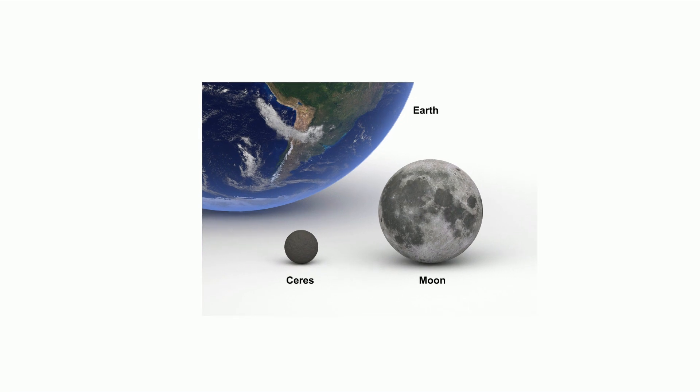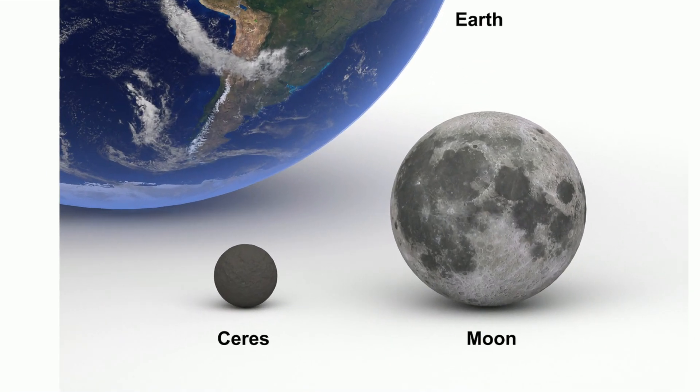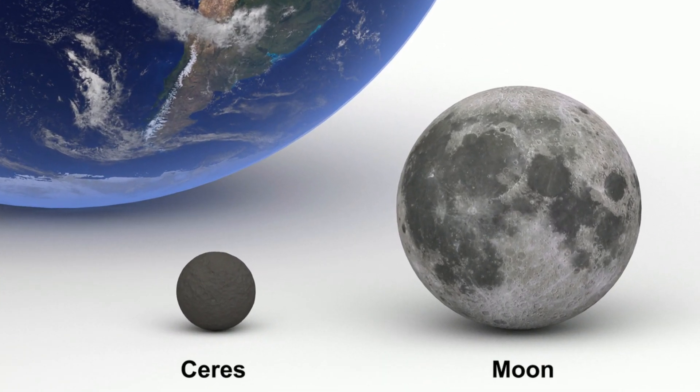Ceres, which is found in the asteroid belt, is smaller than the Earth's moon. It is heavily cratered and has large amounts of ice underground. Ceres does not have a moon.